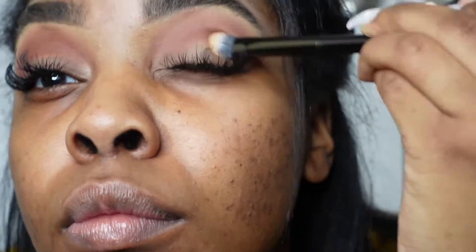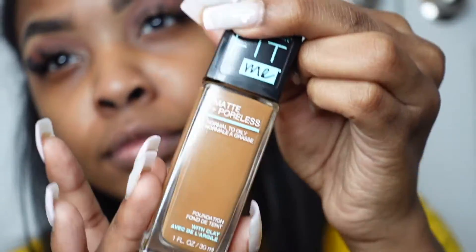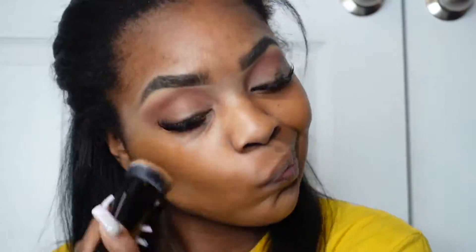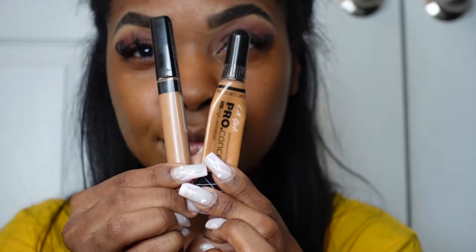I'm taking my blending brush to blend out the harsh edges — I wish I would have blended some more, but it's perfectly fine. Next I'm going in with my Maybelline Fit Me foundation. I literally live by this; it is so affordable but also such good quality. For some reason my camera wouldn't focus, so I apologize for that, but it is the Maybelline Fit Me foundation.